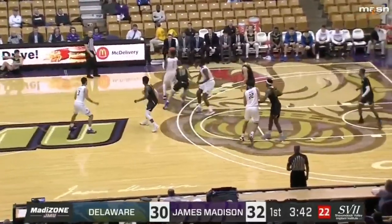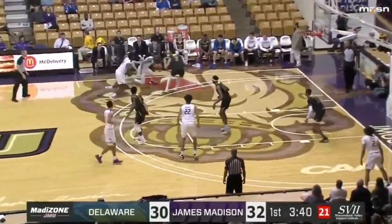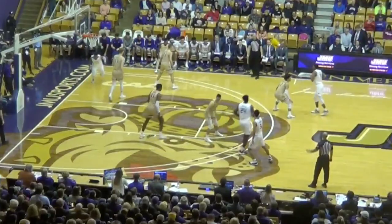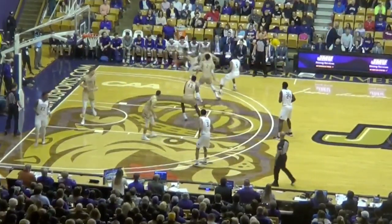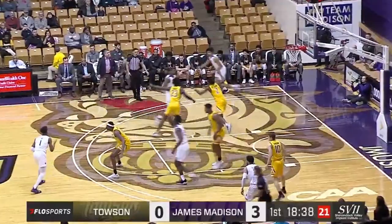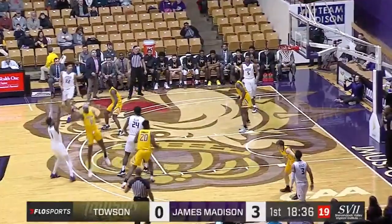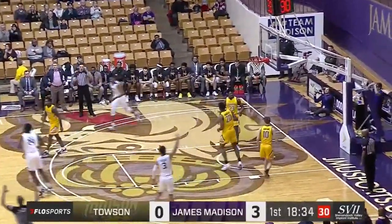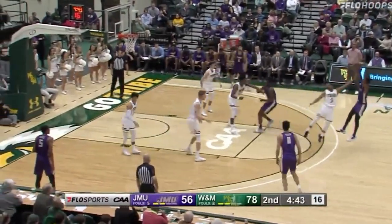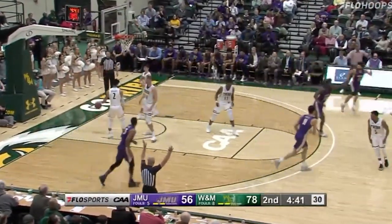A three-point game for the most part, away from Delaware. Delaware one out of six on threes. Here's Lewis, floats it up. Conference game midweek — Lewis pops up for a long three.